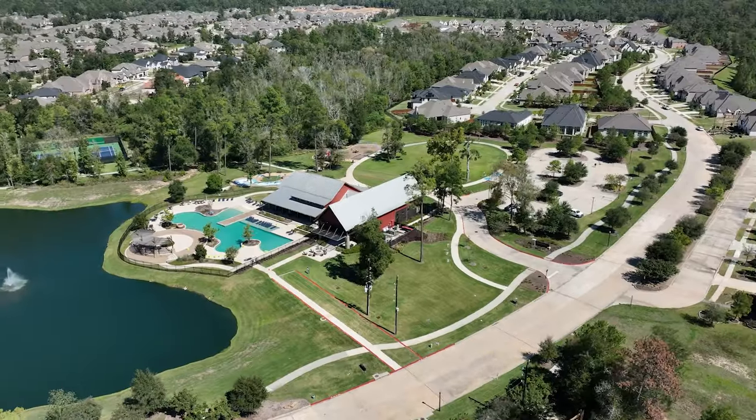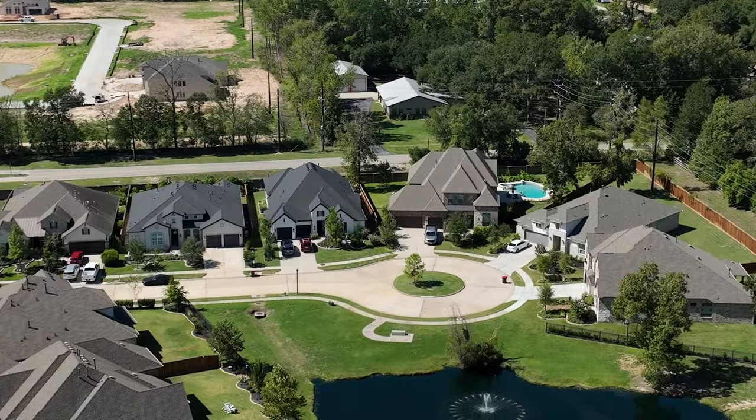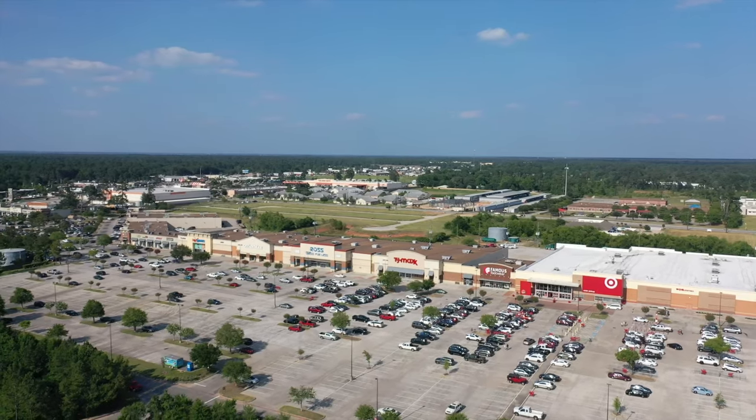The three builders we've shown today — Chesmar, Perry Homes, and Toll Brothers — are the only three builders still building in North Grove. The community is about three-quarters built out with roughly a quarter left to go. If you're looking for a new construction opportunity in a master plan neighborhood close to The Woodlands, Magnolia, and Tomball, definitely explore North Grove. Check out our Tomball and Magnolia vlogs to learn more about the area, and if you're looking to move here, give us a call, text, or email and we'll help you make a smooth move to North Grove.